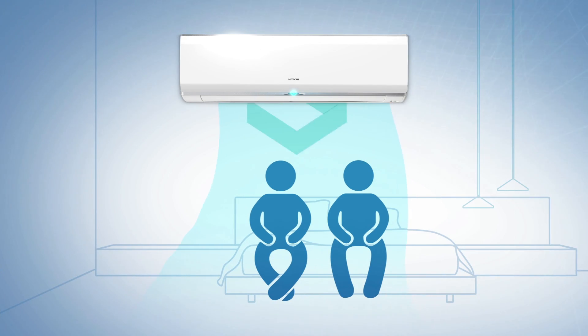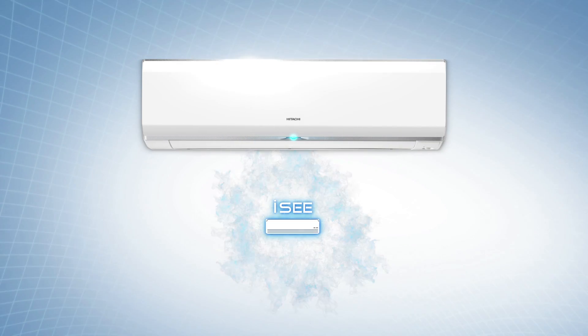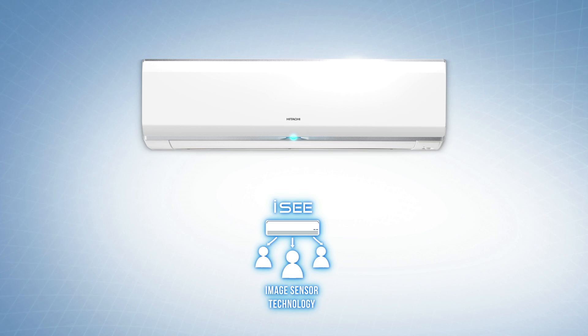It's so smart that you will never have to worry about cooling problems ever again. Hitachi IC technology — for balanced cooling and higher energy saving.